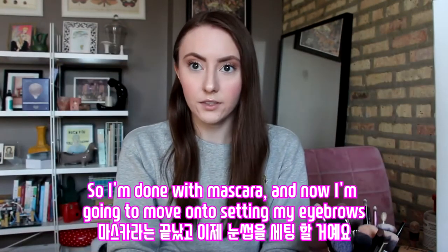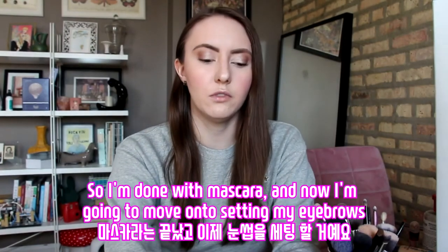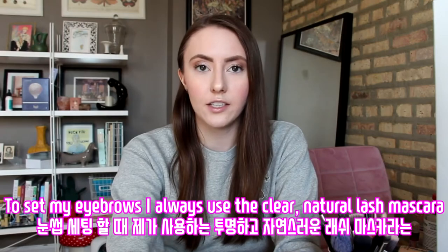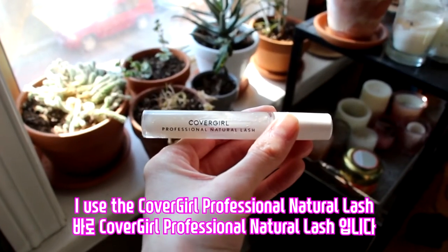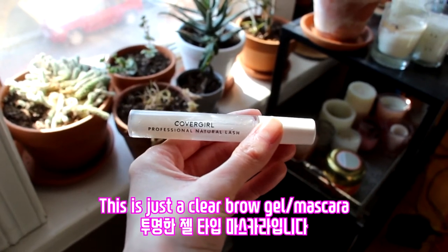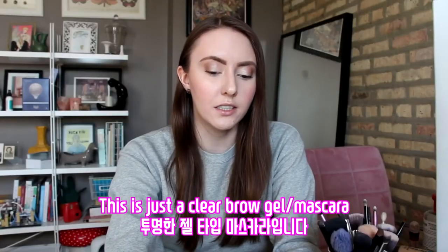So I'm done with mascara, and now I'm going to move on to setting my eyebrows. To set my eyebrows, I always use the CoverGirl Professional Natural Lash — it's just a clear brow gel slash mascara.